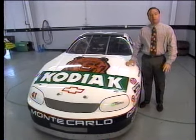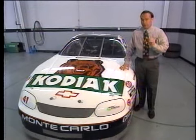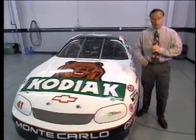This is what the Kodiak Chevrolet looked like as it was about to start the Winston Select 500 on Sunday. Now what we're about to show you is what can happen at over 190 miles an hour in less than three seconds. And let me warn you, if you're squeamish, you may want to look away.